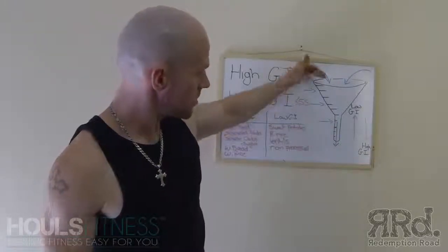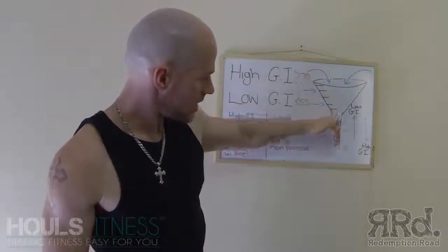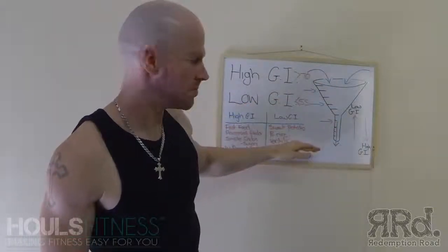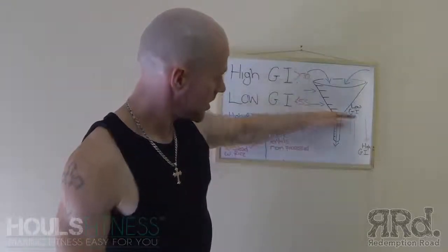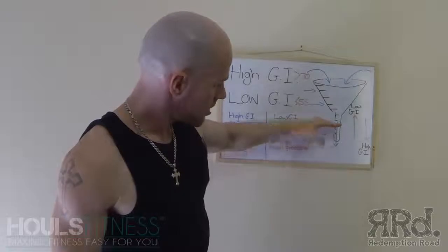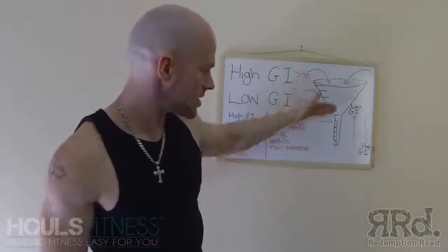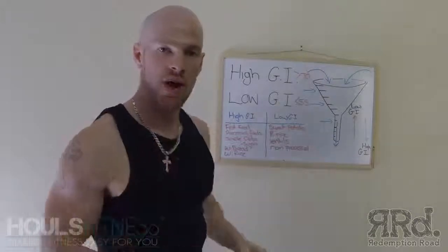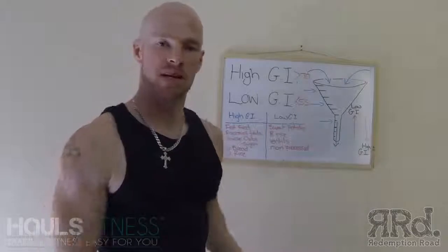Low GI foods come in up here — energy expenditure over a longer period of time. High GI foods come in down here. Not much, not far to go. They get into your system and they're gone, rapidly. The higher the GI, the faster your body expends that energy.